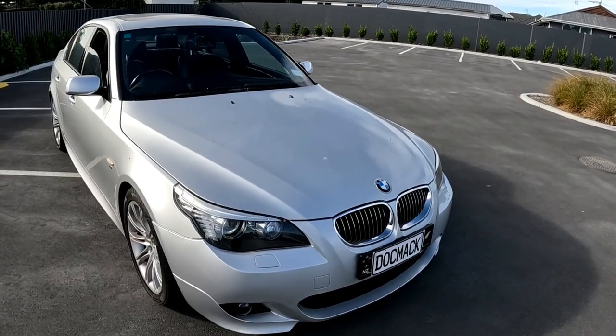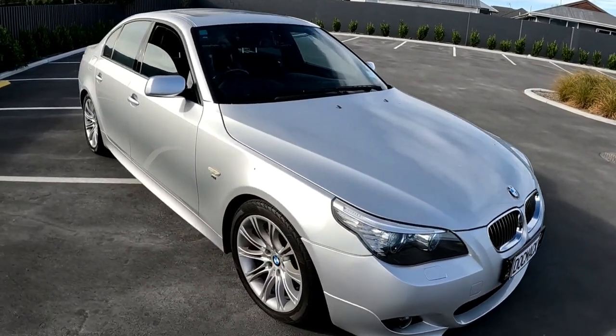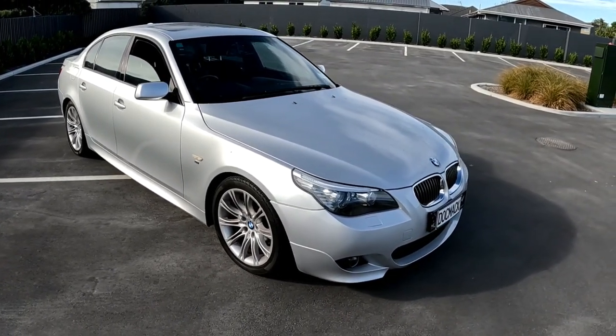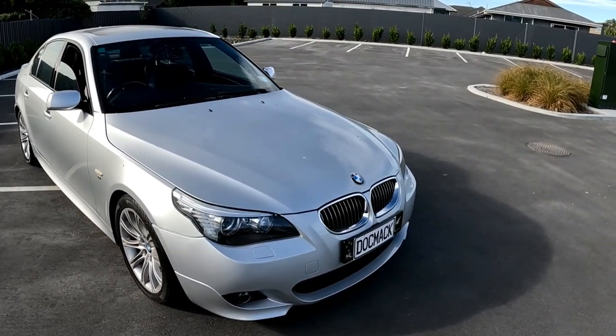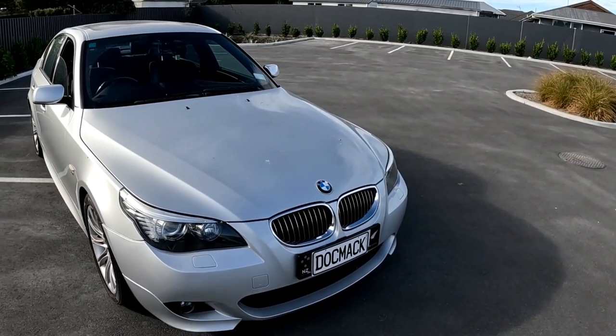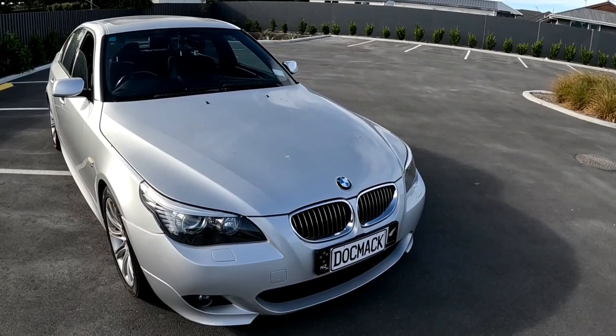This BMW came out in 2003 and there was a basic model with a smaller iDrive screen. This one is the latest iteration of the BMW E60 before they moved to the F10. Before I get into it, consider subscribing if you haven't already, smash the like button, and if you have got an E60 comment down below.